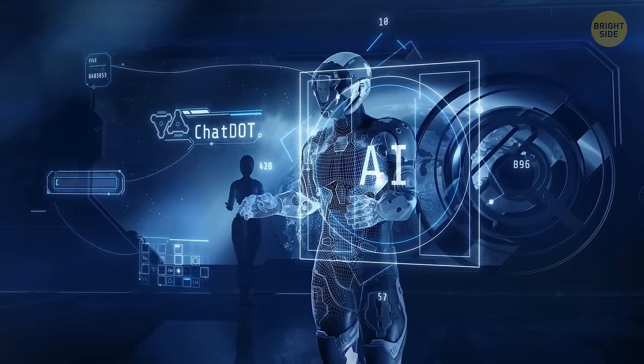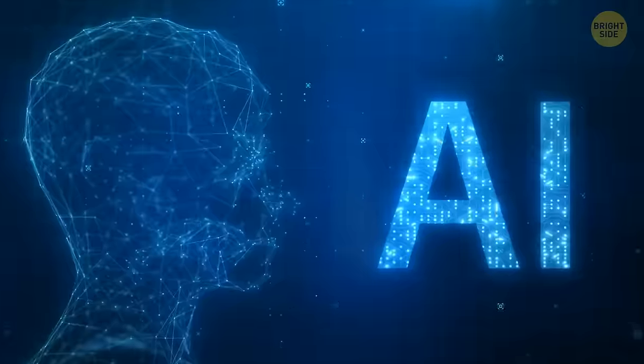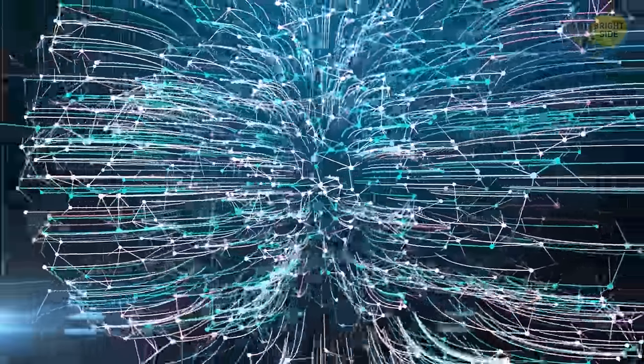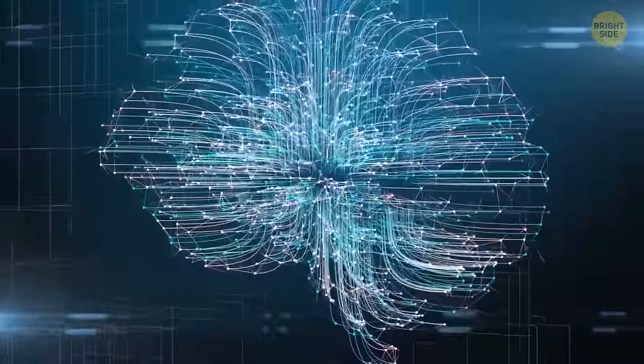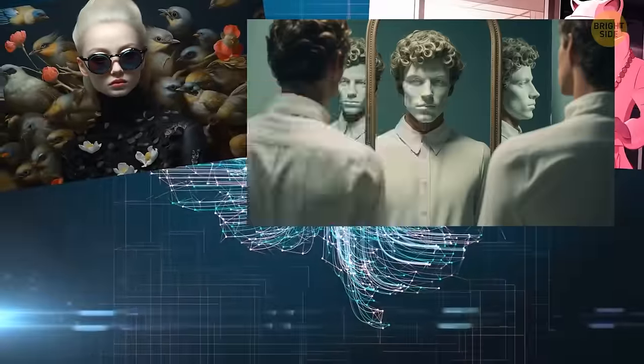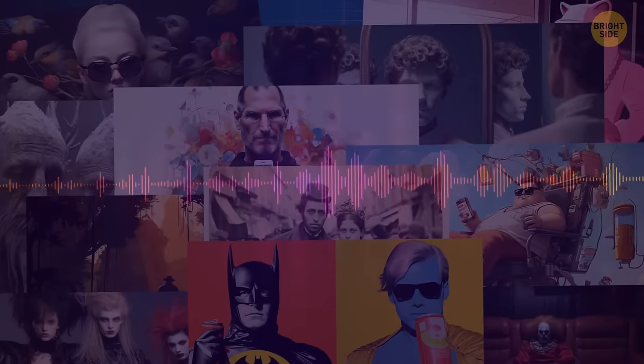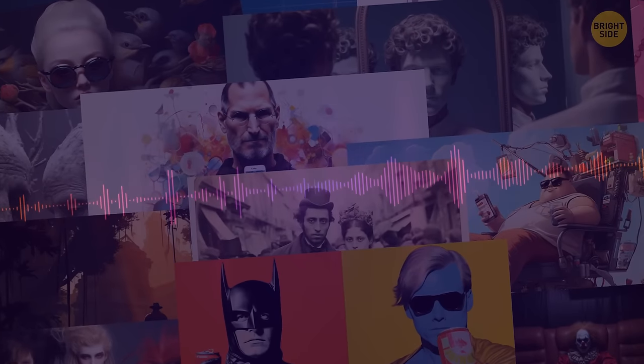AI art? Sure, why not? Artificial intelligence is like a computer brain that can learn and make decisions on its own. Some clever artists have figured out a way to use AI to make art. They feed the computer a bunch of data like images or sounds, and then the computer uses that data to create something new and unique.